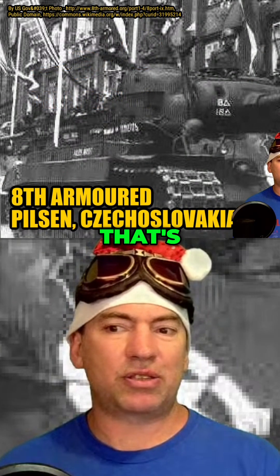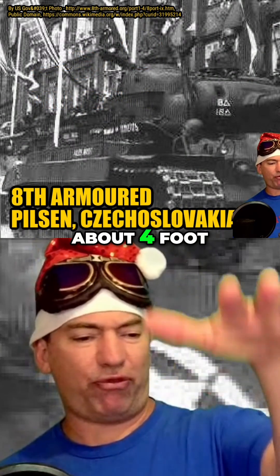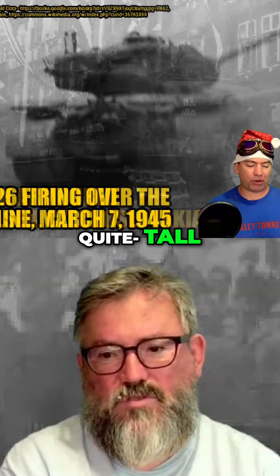51 inches is what — about 4 foot. Quite tall, a usable tripod.